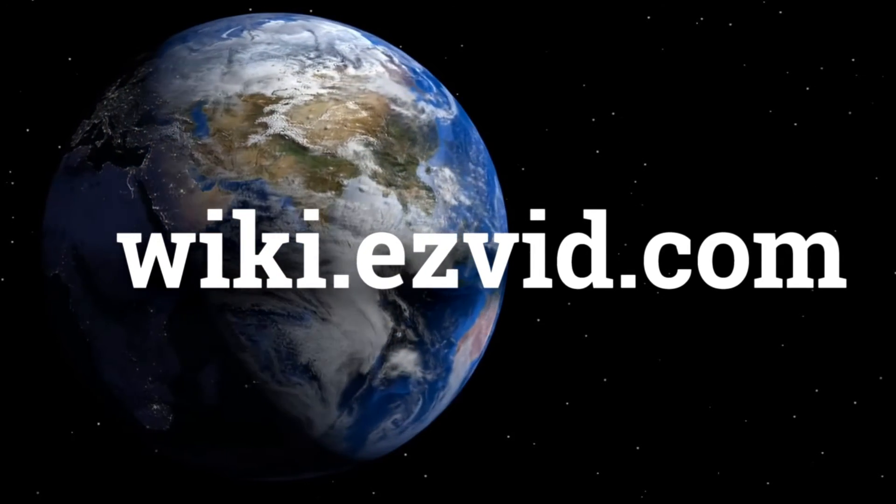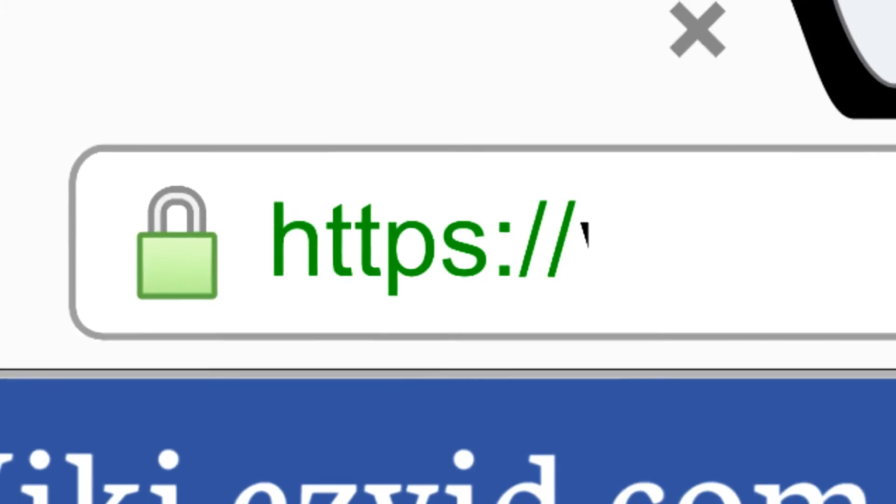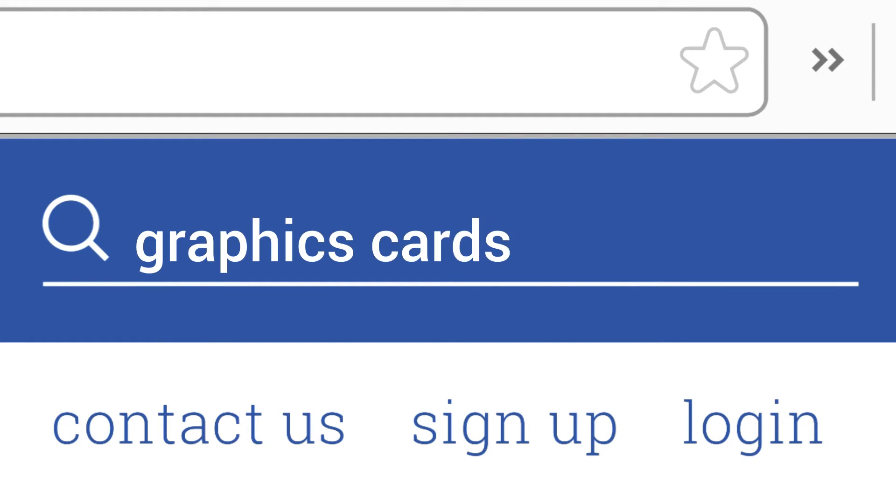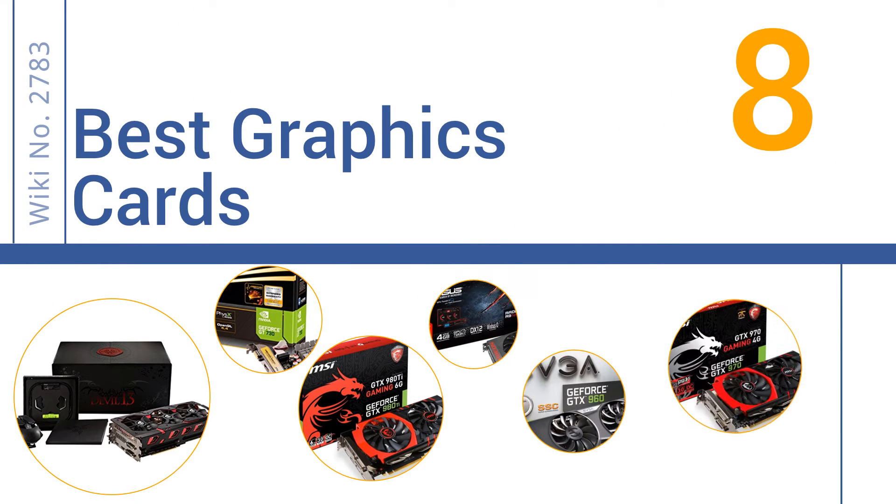wiki.easyvid.com. Search EasyVid Wiki before you decide. EasyVid presents the 8 best graphics cards. Let's get started with the list.